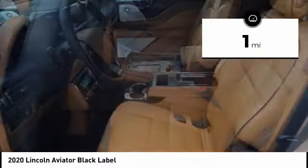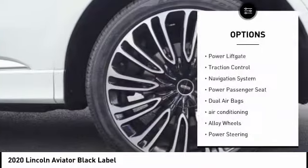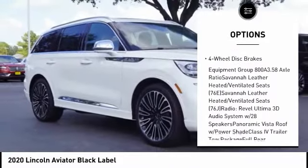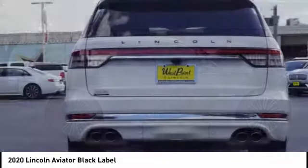This vehicle has less than 100 miles. Here are some of this vehicle's great options: power lift gate, traction control, navigation system, power passenger seat, dual airbags, air conditioning, alloy wheels, power steering, heated rear seats, four-wheel disc brakes.